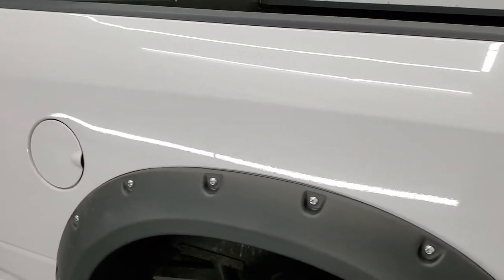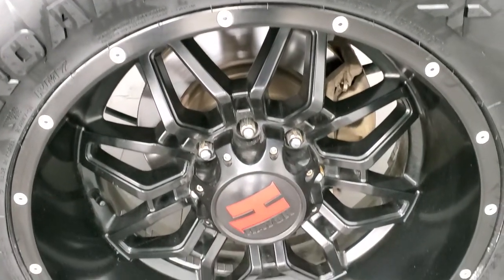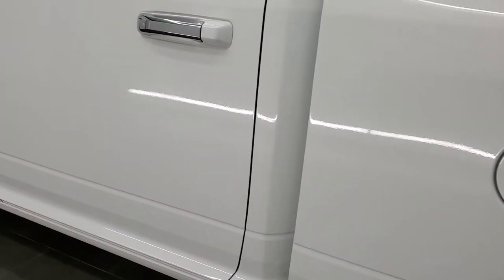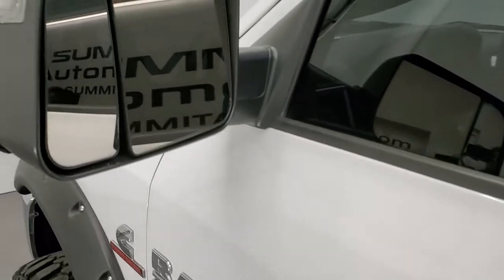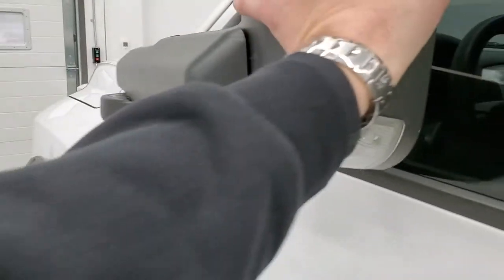As you go down the driver's side, it is just as clean as that passenger side. Didn't see any major imperfections on the box. This back rim is in really nice condition too. Doors look really good. It does have the heated fold-out tow mirrors — they fold out like so and also fold in.